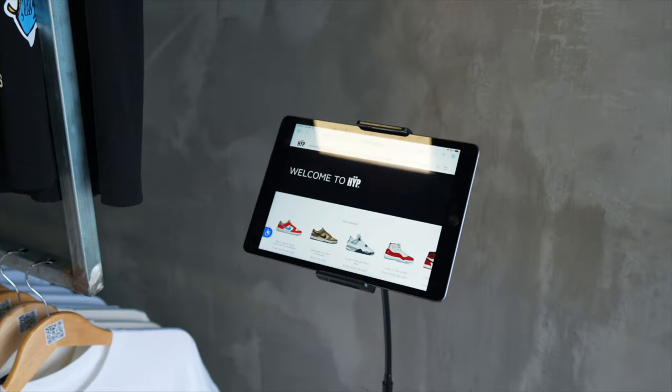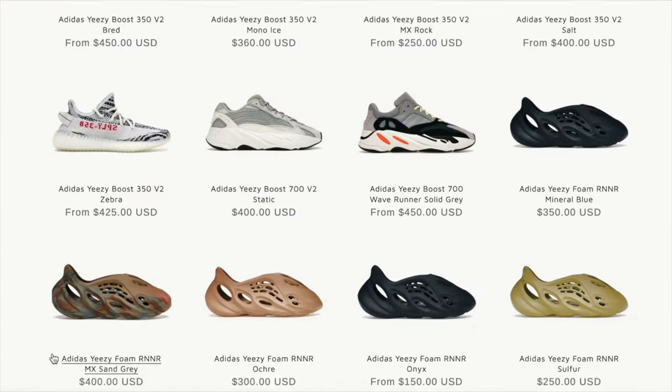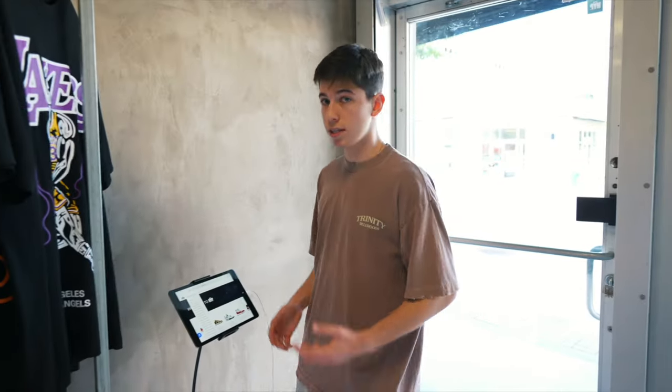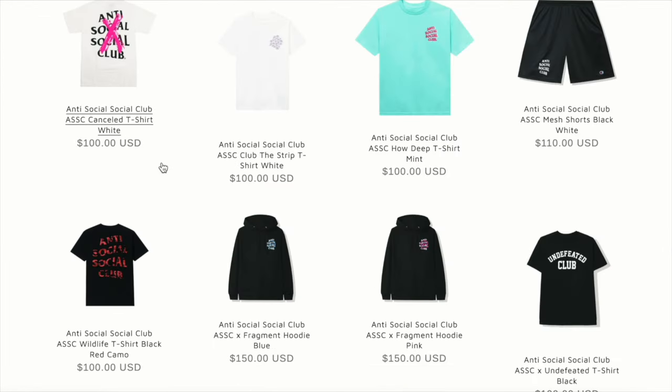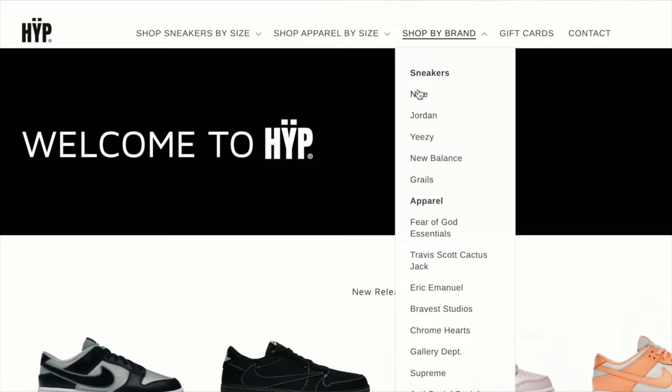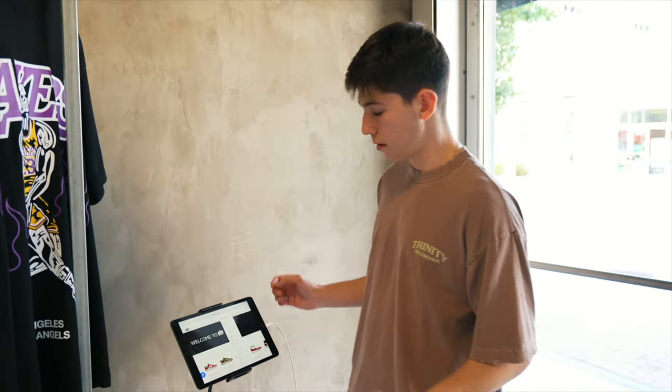The first thing we have when you walk into the store is this iPad — it's already going to be on our website. Type in your size, men's or women's, hit that, and it'll show you all the shoes we have in stock. Makes it really easy to shop so you don't have to go around looking for everything. You can shop apparel by size as well — we have a ton of apparel in stock, from extra extra small all the way up to extra extra large, and by brand.